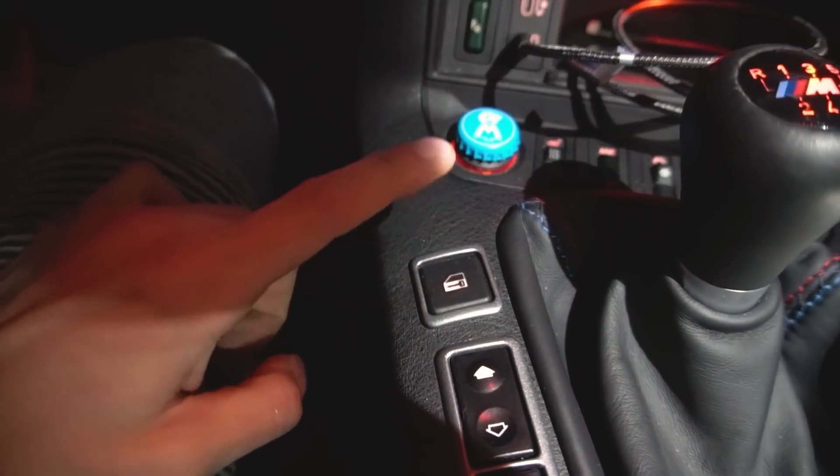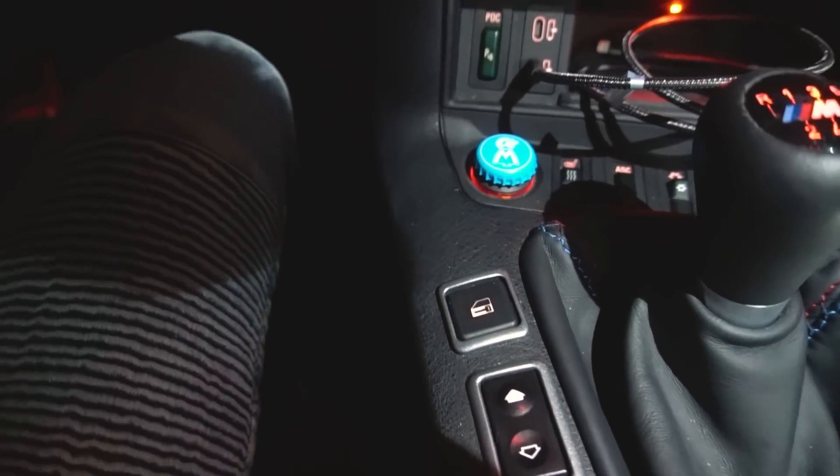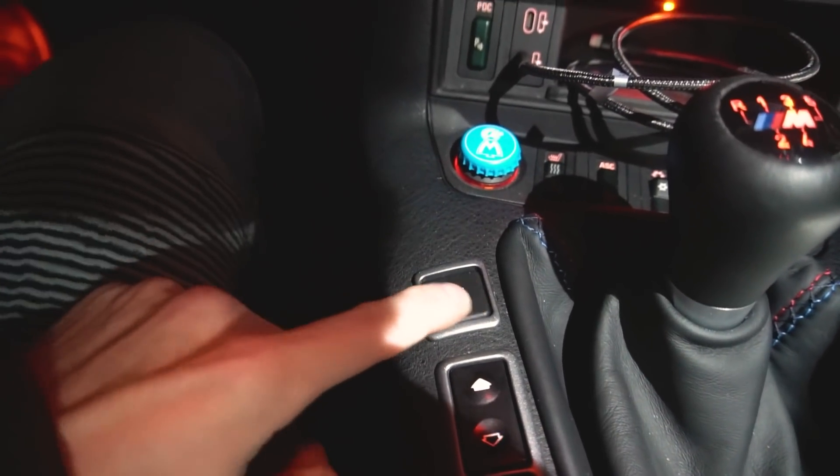Dann haben wir hier noch einen Schalter, den ihr die ganze Zeit gesehen habt: das ist der Zentrallock-Schalter. Wenn ich mich jetzt ins Auto reinsetze und diesen Knopf betätige, kann ich die Türen mit dem Knopf auf- und zuschalten.